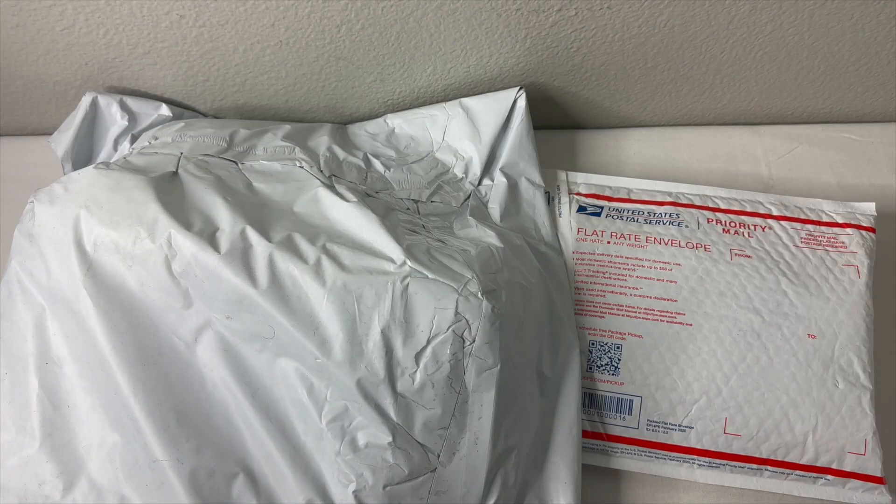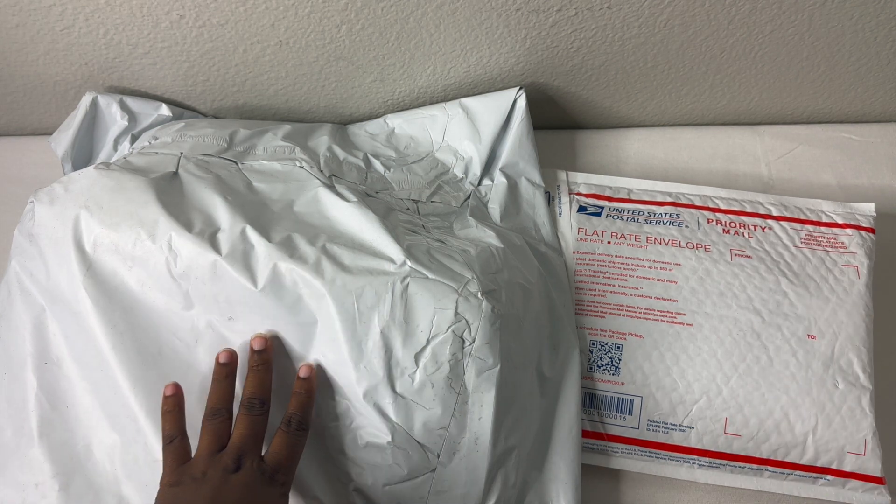Alright guys, so like I stated this is going to be a surprise unboxing because I don't know what's in these items that I purchased from Bag with Culture — I did purchase a lot in the past week or two. So let's get right into it. Let's open this one first and then we'll open the big one.